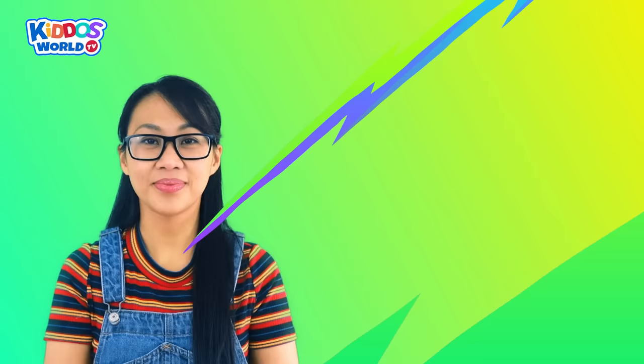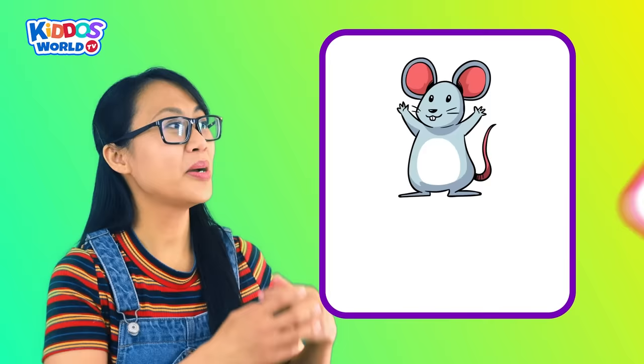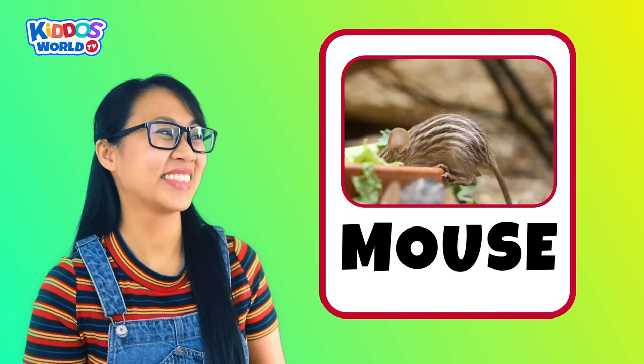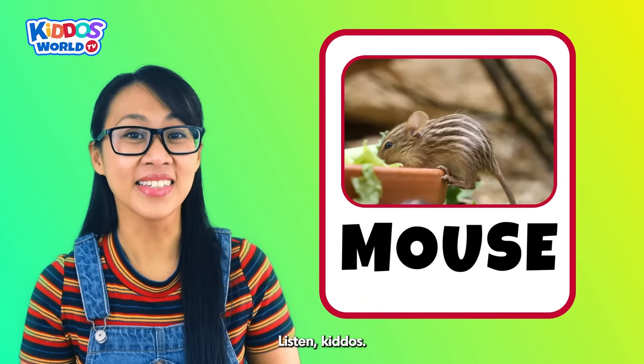Letter M. M is for Mouse! A mouse is a tiny animal with a long tail and cute little ears. It makes a high-pitched squeaky sound, just like this. Listen, kiddos.